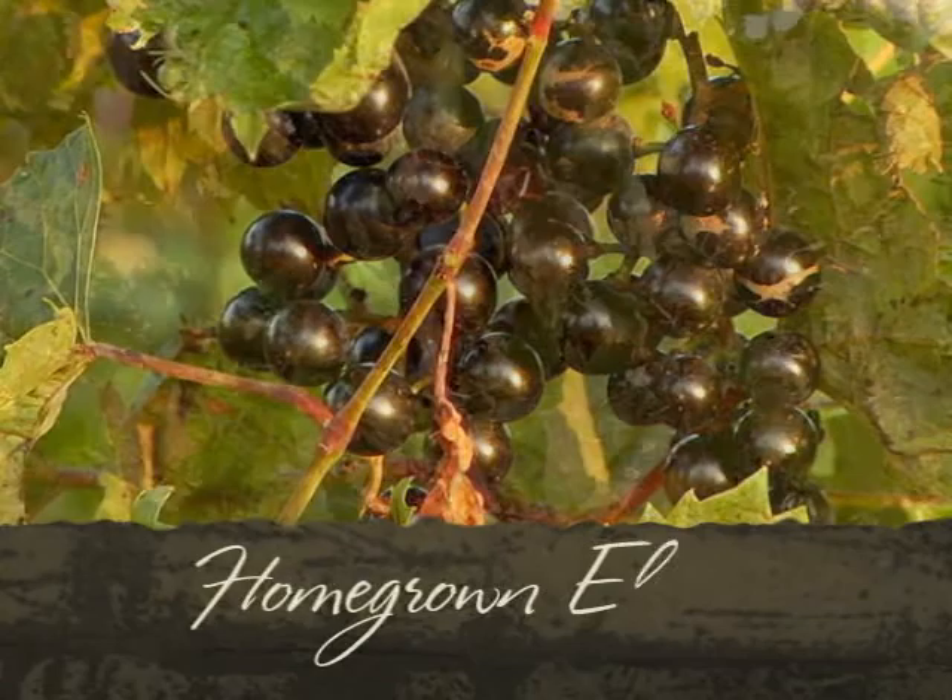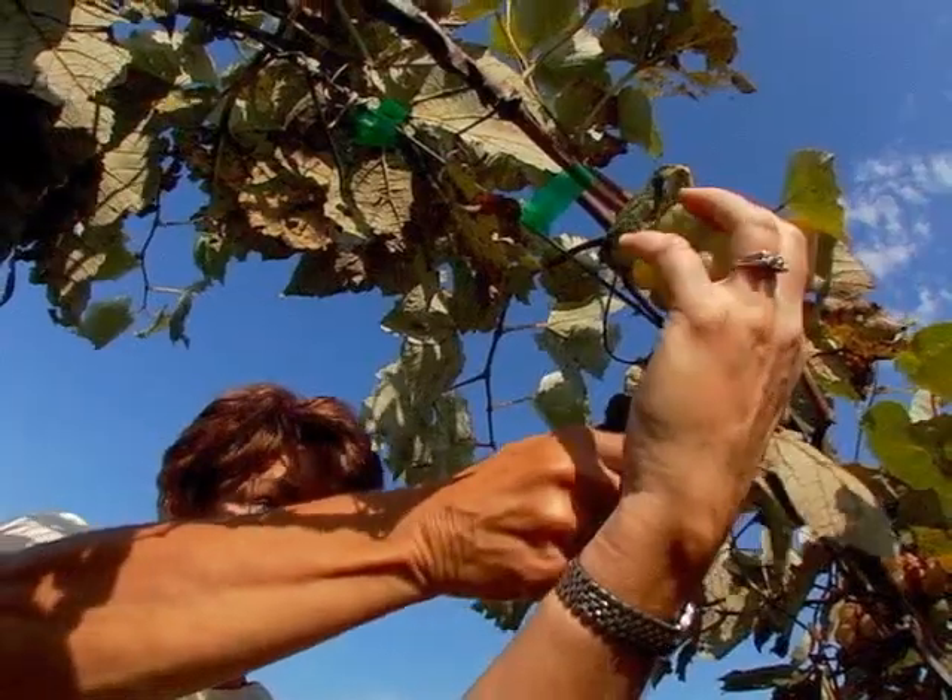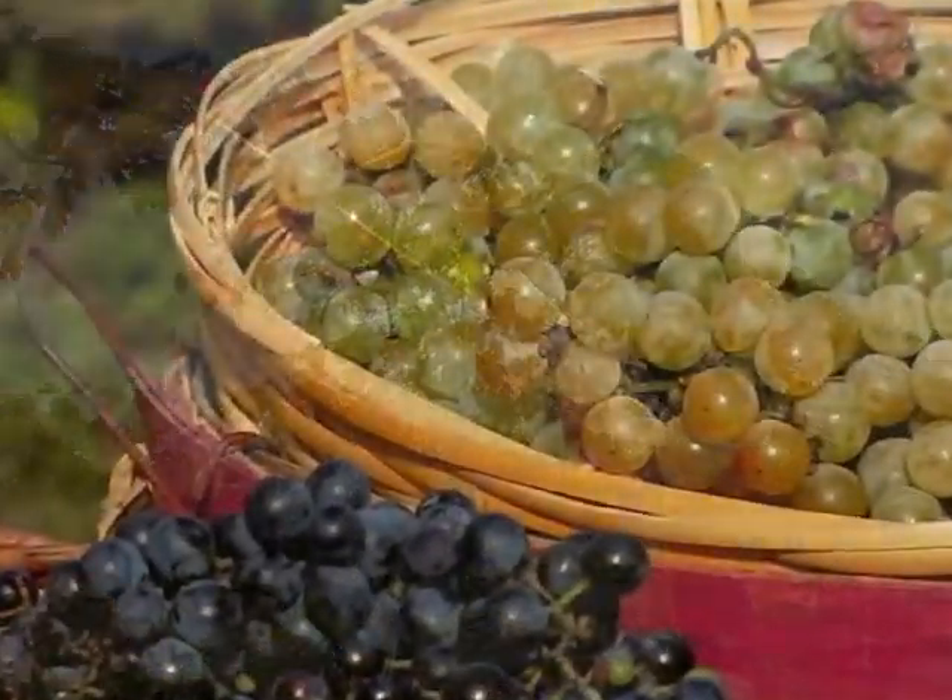Sade Vineyard takes the basic elements of winemaking — earth, water, sun, and time — and creates unique South Dakota wines.